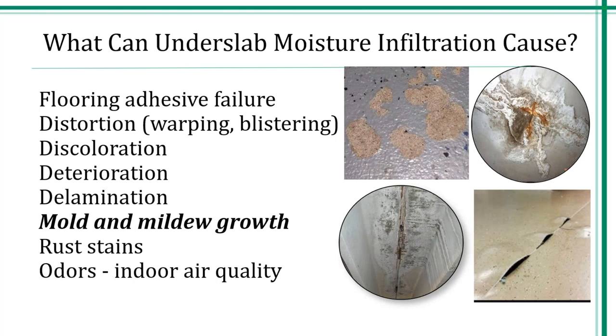Waterproofing of the underslab can be as critical to the success of a building as waterproofing below grade walls. This often-overlooked component has led to a tremendous amount of damage through moisture entry in both liquid and vapor form. Moisture enters the concrete slab at all the usual suspected areas such as your openings, joints, penetrations, and cracks that form over time. Some of the problems can include flooring adhesive failure, warping, blistering, discoloration, deterioration, delamination, and of course mold and mildew.